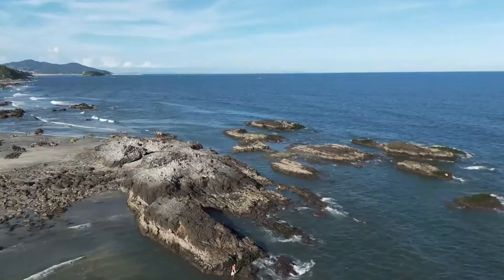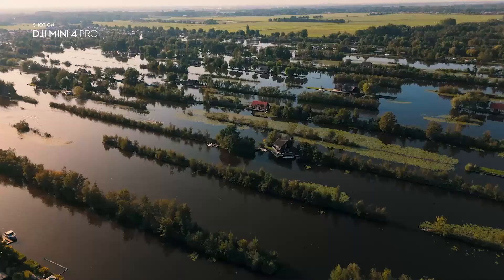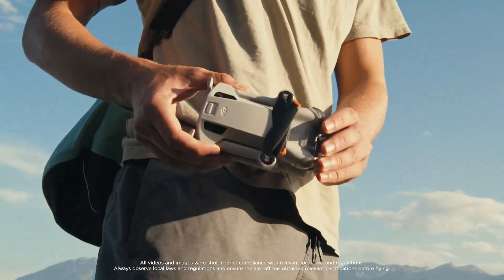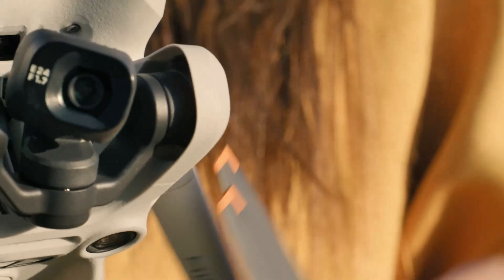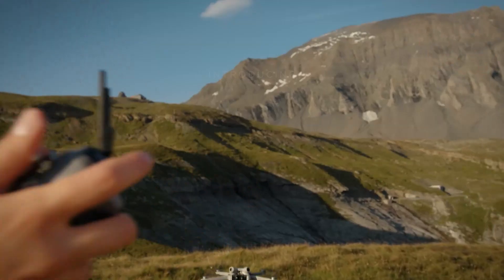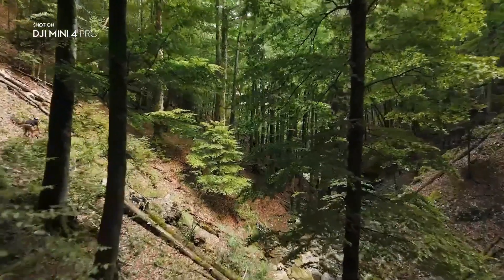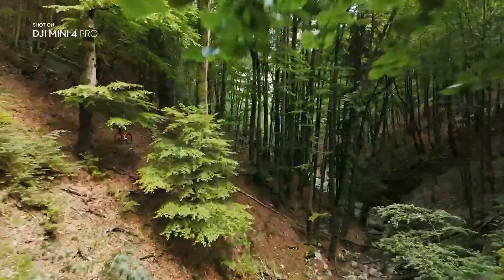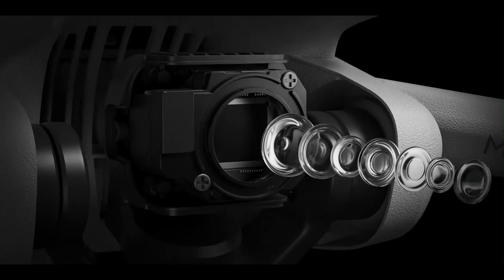Verdict: Both the DJI Mini 5 Pro and the Mini 4 Pro stand as exceptional choices in the compact drone category, offering portability without sacrificing powerful features. The Mini 4 Pro remains a top-tier option with its solid camera quality, reliable obstacle sensing, and excellent flight performance, perfect for hobbyists and casual creators. However, the Mini 5 Pro raises the bar with expected enhancements in image quality, improved low-light performance, extended flight time, and smarter flight automation. These upgrades make it a more attractive choice for serious content creators, vloggers, or anyone looking to push their aerial creativity further.